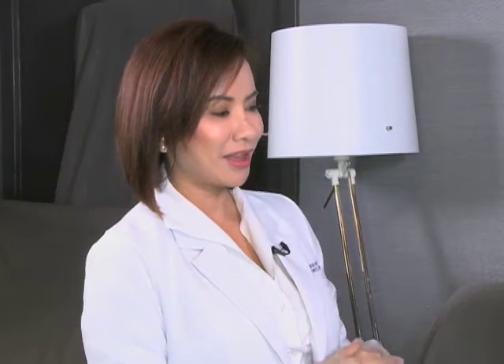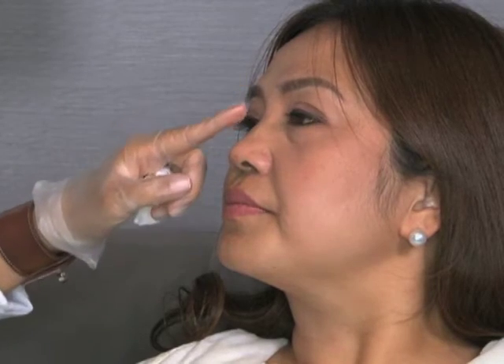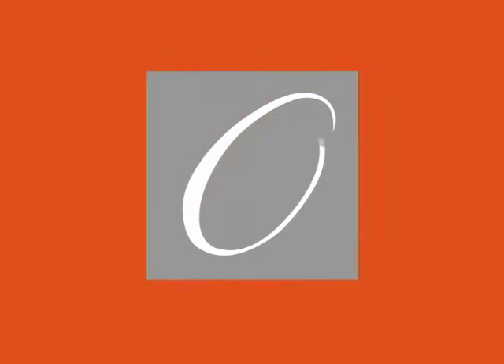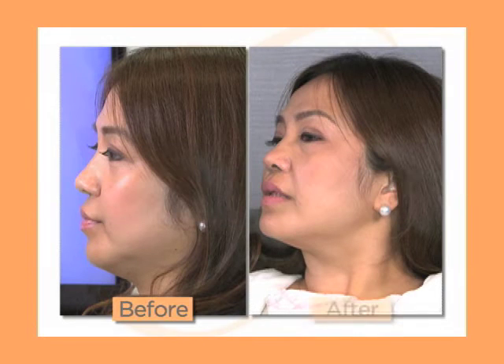So ang post-care instruction natin dito is to avoid too much activity just for the day, and avoid sleeping on your stomach as well. Avoid rubbing it and do not mold it. At syempre, avoid using sunglasses for 3 to 4 weeks para mag-settle lang talaga yung filler sa nose. So ito na yung after result, Liza. From her profile, nag-improve talaga yung height ng tip ng nose niya — kanina medyo bilog, ngayon may height, it's more pointed, parang mas tumaas siya. Just perfect for her face.